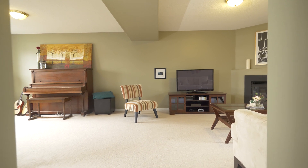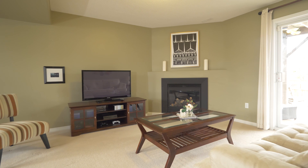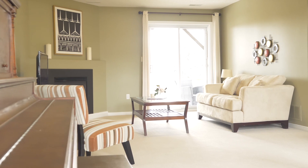The lower level of this home features an oversized recreation space with an updated guest fireplace and walkout to the backyard. There's also a separate office or gym area on this level, as well as access to the attached garage.